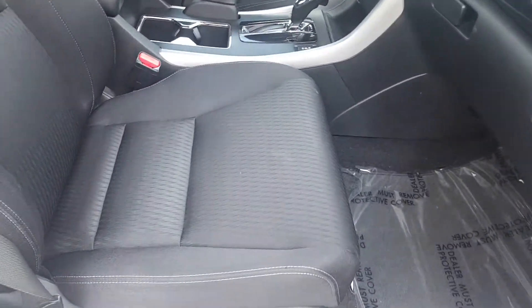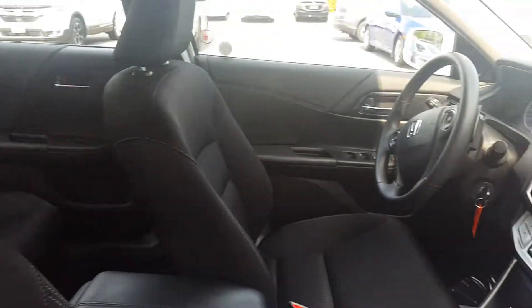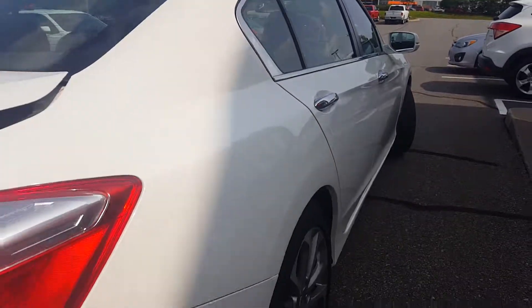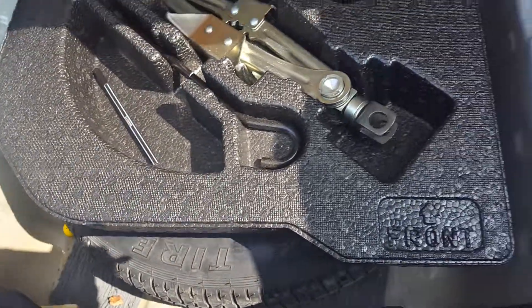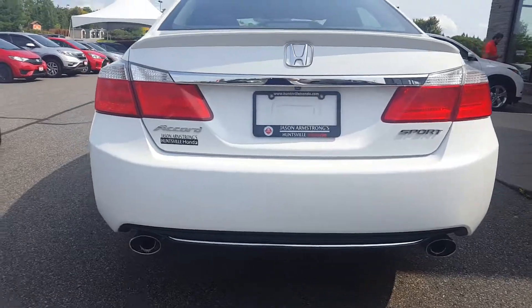Really nice black cloth interior. Didn't find any rips, tears, or burns. Lots of trunk space — those seats fold down giving you extra room if needed. Underneath here you've got the spare tire; looks like it's never been used. Very clean. It's got the dual exhaust pipes in the back.